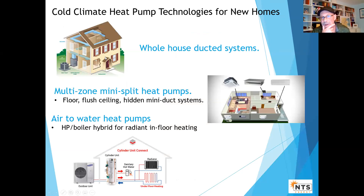Let's talk about the technologies and the different configurations and how you might think about them for new homes. There are three configurations: whole house ducted systems — basically a reversible air conditioner — mini split multi-zone, and air-to-water heat pumps.